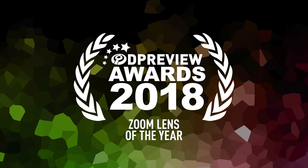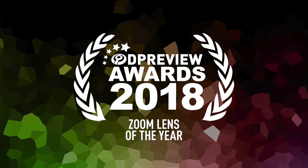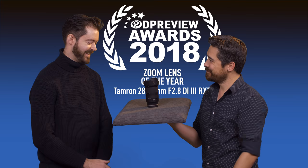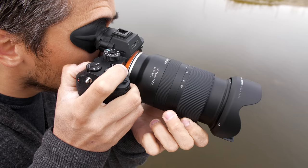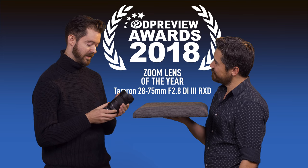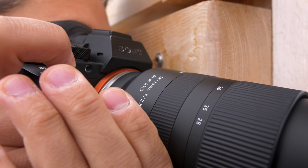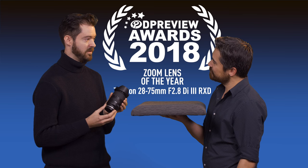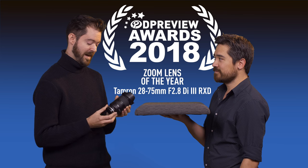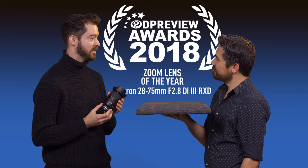The winner of 2018's best zoom lens: the Tamron 28-75mm f/2.8 G2 RXD. Congratulations on getting all that reeled off — it is quite a mouthful. Optically it's very, very strong. It's lightweight. It's just a great companion for Sony's A7 series cameras. One of the things we're really hoping for next year is to see versions of this for Nikon and Canon mounts as well. But for now, this is a wonderful standard lens for Sony's full-frame cameras, and it's a deserving winner.